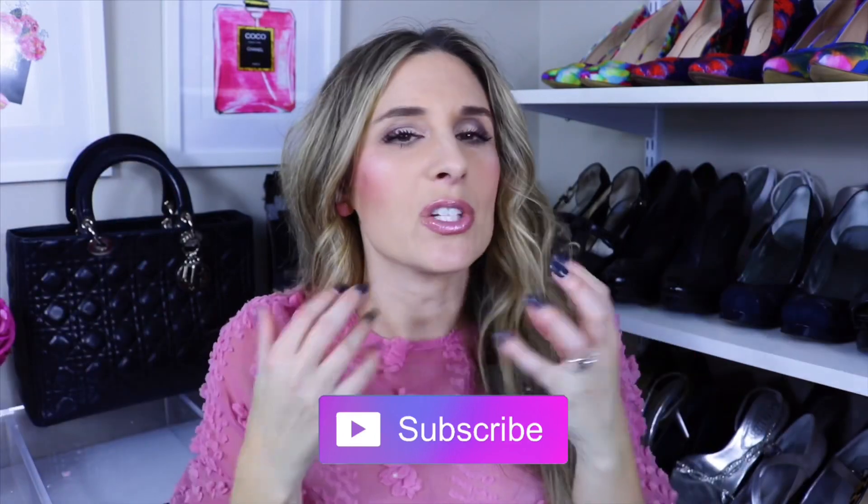Hi guys, welcome to my channel. In today's video I'm going to be telling you all about my favorite luxury card holders. I have about six card holders I want to share with you — they're not in any particular order. I had one or two of you message me on Instagram asking which card holder I'd pick or what my favorites are, so I have a couple different styles here. Without further ado, if you're new to my channel make sure to hit that subscribe button, and if you want to see which card holders are my favorites, keep watching.